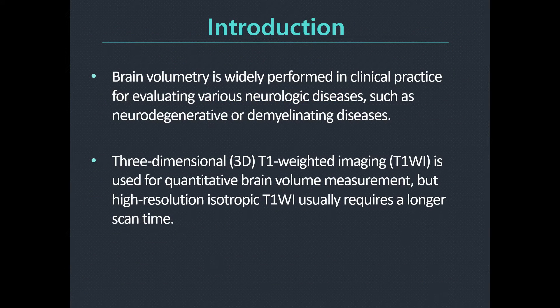Brain volumetry is widely performed in clinical practice for evaluating various neurologic diseases such as neurodegenerative or demyelinating disease. 3D T1-weighted imaging is used for quantitative brain volume measurement, but high-resolution isotropic T1-weighted images usually require a longer scan time.